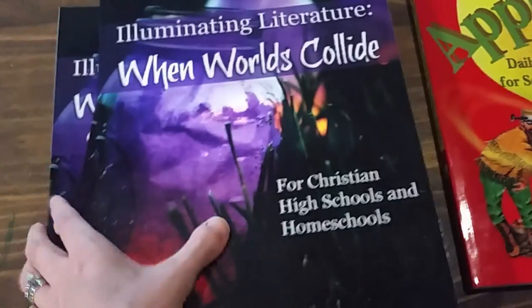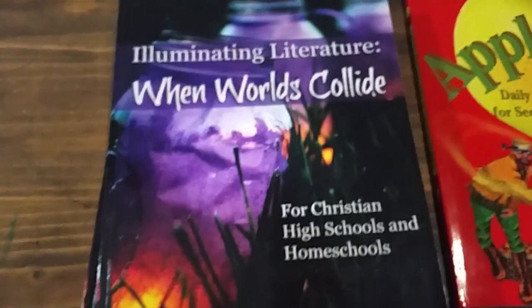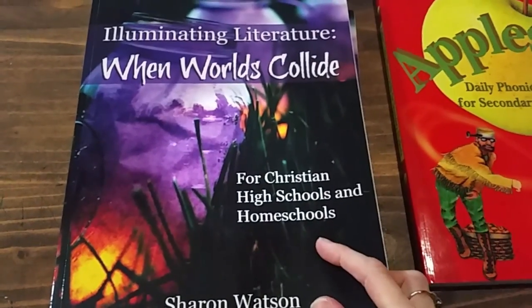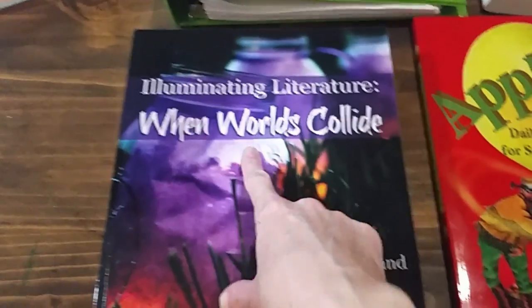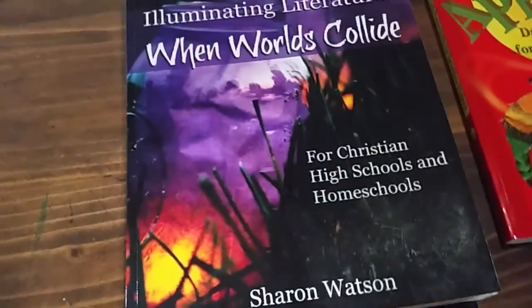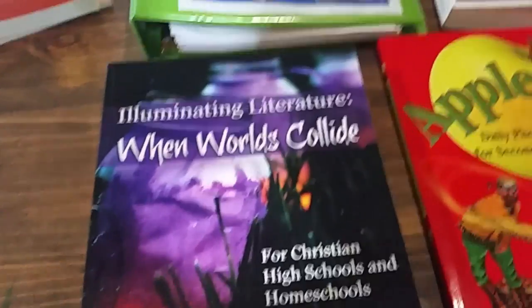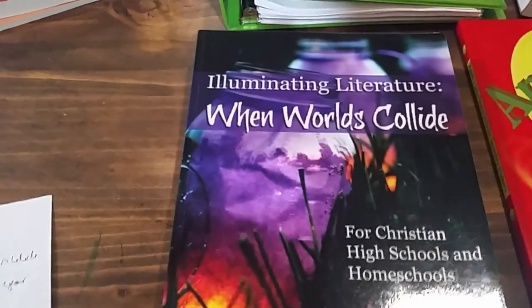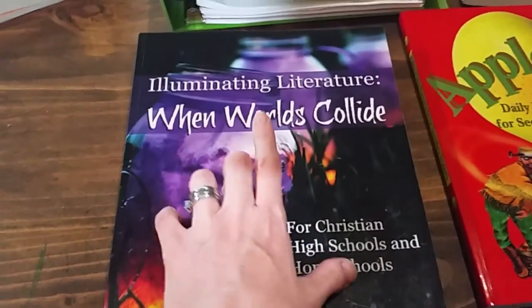Getting into some of the core subjects. For language arts, she's going to be using Illuminating Literature: When Worlds Collide for Christian High Schools and Homeschools. Last year she did Illuminating Literature: Characters in Crisis, and I will do a full review of that here pretty soon — you can subscribe and hit the notification bell. She really loved the first one she did.